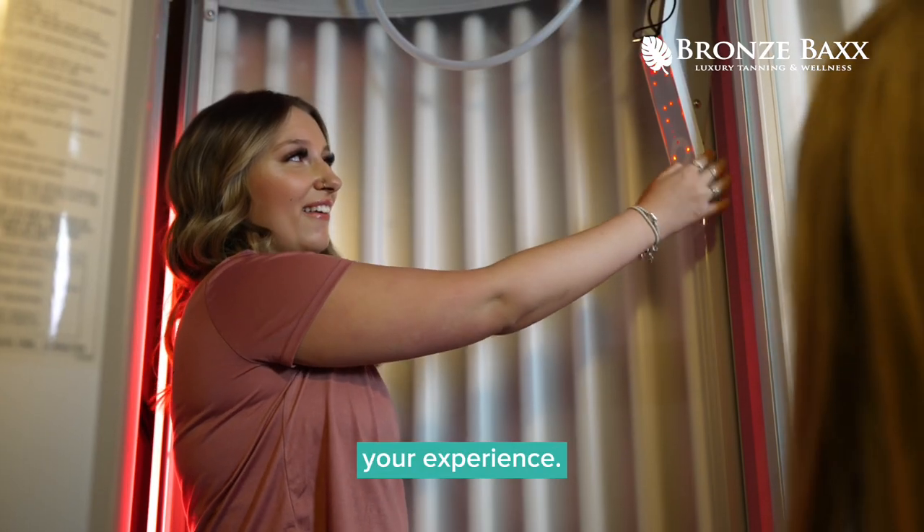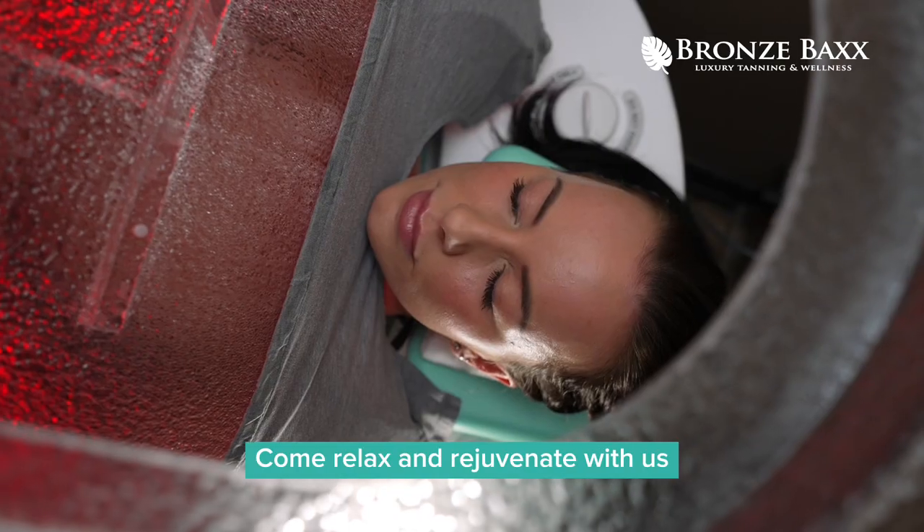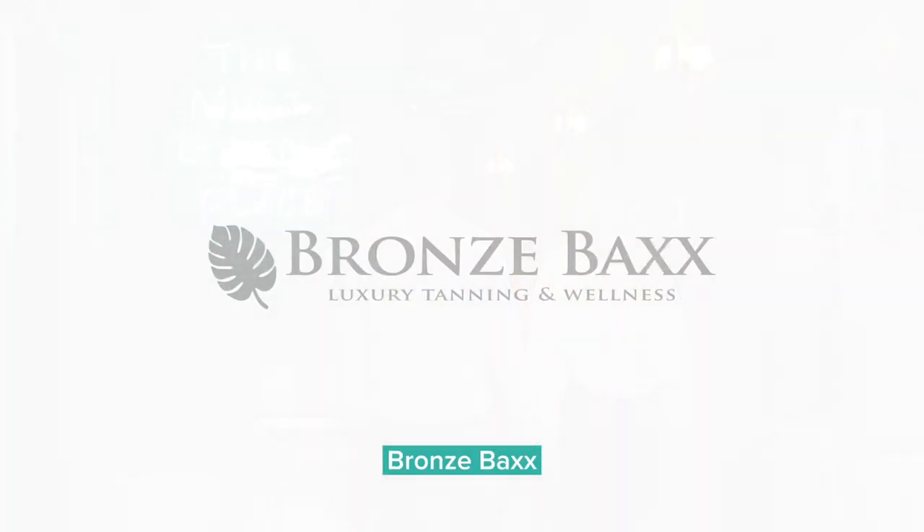You get to customize your experience. We want to be your self-care headquarters. Come relax and rejuvenate with us, recover with us, and prepare for all of life's events with Bronze Backs.